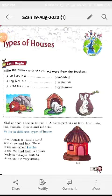Hello students, welcome to online classes of Sri Mahabir International School. Today I will introduce you to your fourth chapter, that is Types of Houses.